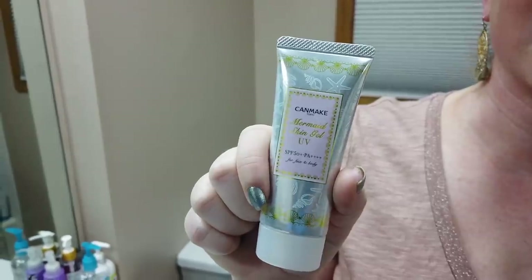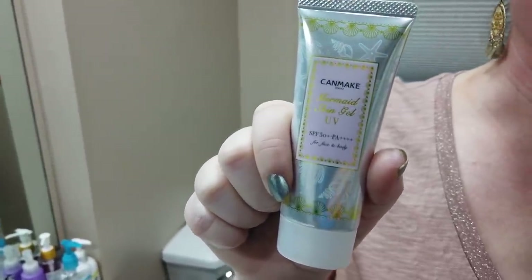Now the combination sunscreens — these contain both mineral and chemical ingredients. The Canmake Mermaid UV Gel is nice. They say it's for face and body, though the tube is pretty tiny and they make a couple of versions. I have the clear version, though they also have one with a pearl finish. No fragrance, applies super easily — it just feels like a moisturizer, certainly worth checking out.